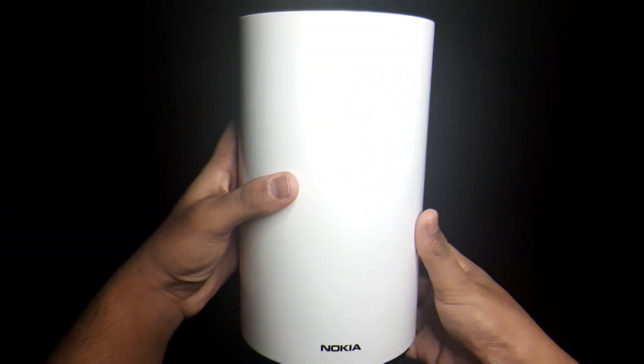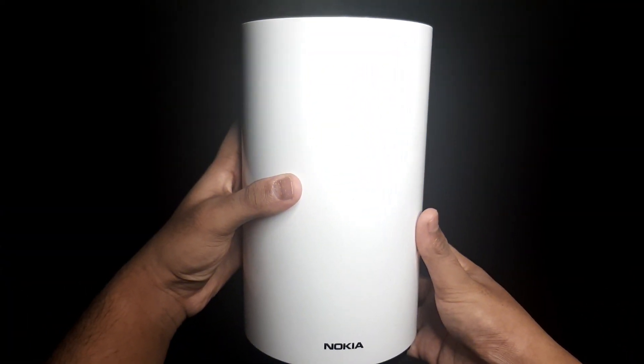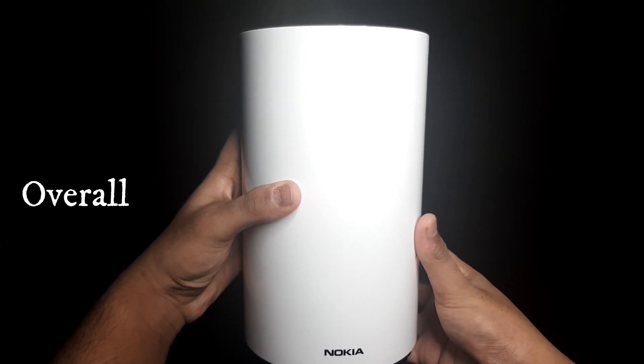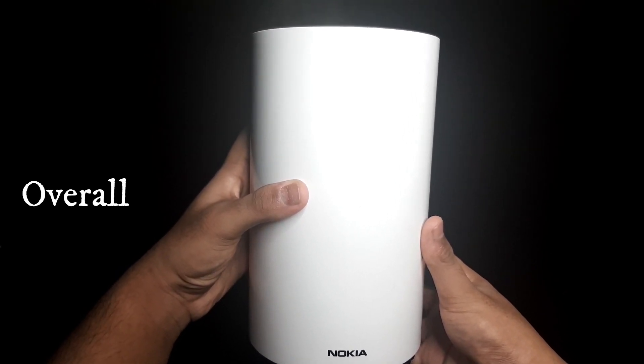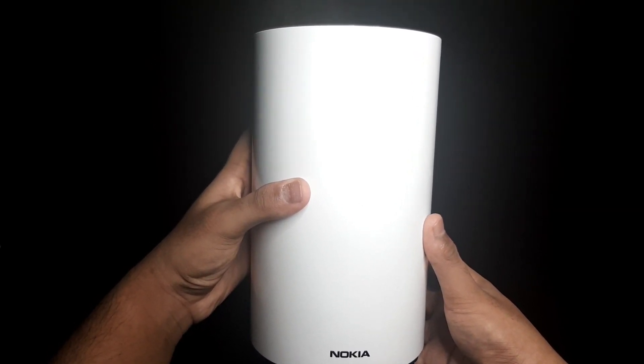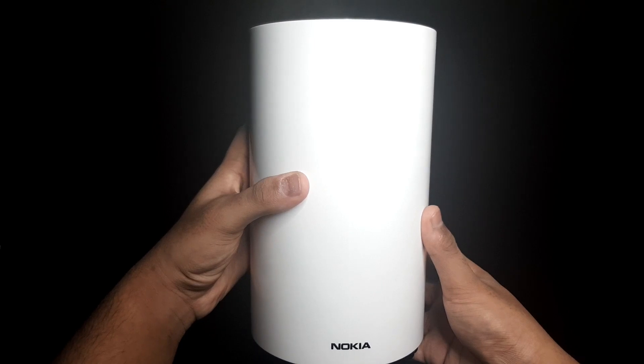I know that you guys are shocked after seeing the net speed this router gives us. Overall, it is fast broadband without wires, it is easy and simple to install — just takes around 4 to 5 steps — and it has an innovative design. Now the main question: is this router worth spending money on? And the answer is yes.